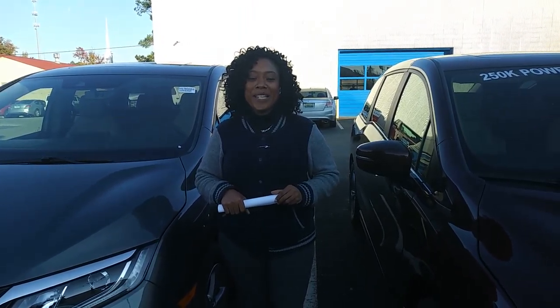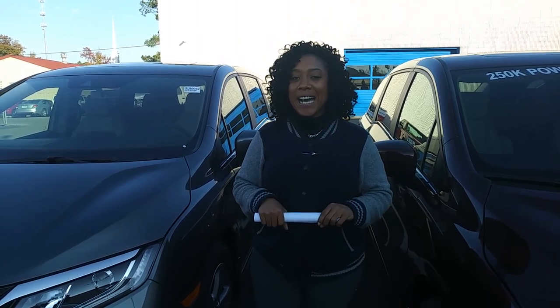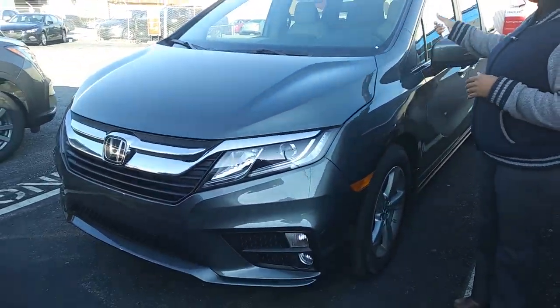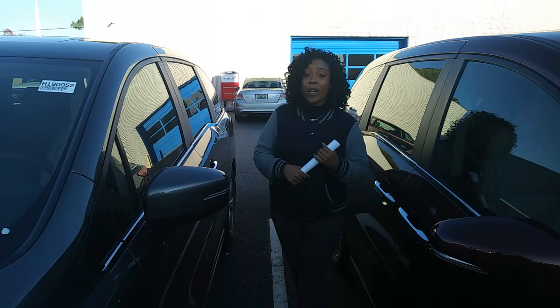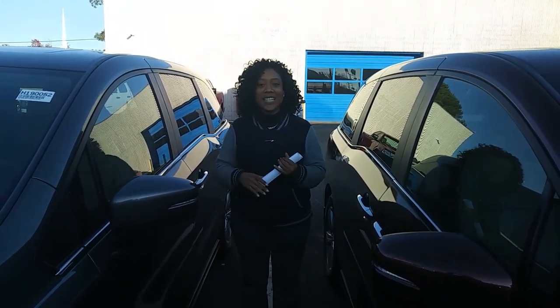Hey Joseph, it's Mary over at Chairman Honda. Thank you so much for your online inquiry on the 2019 Honda Odyssey in the forest mint green. I do have the exact model, stock number 190052. That is your van — it's right here with a beautiful color combination of the green on the outside and the beautiful beige or ivory on the inside.